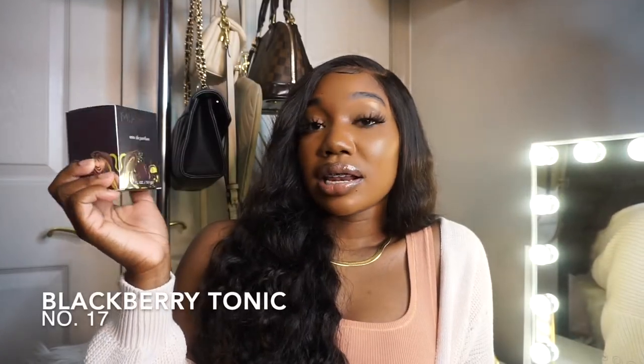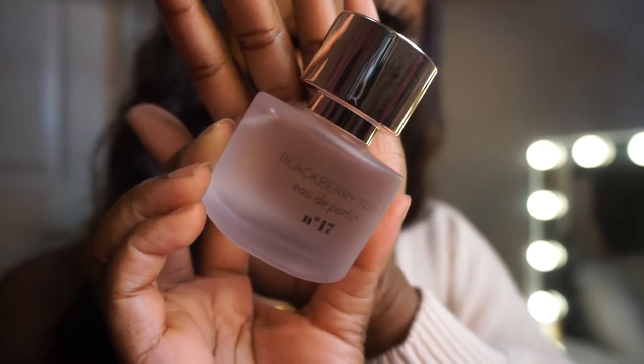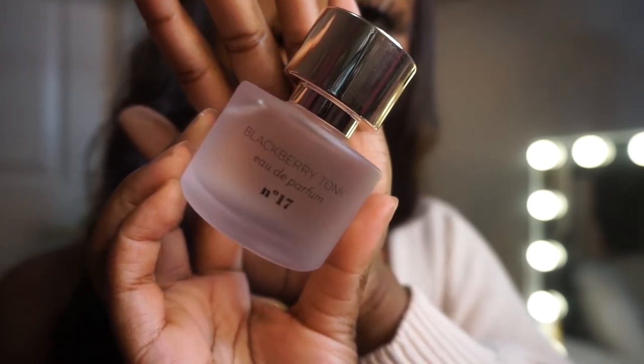Next is Blackberry Tonic Number 17. On the back it says 'irresistibly juicy and delicious, this indulgent blend of wild blackberries and dark woods is wrapped in an addictive vanilla.' Vanilla is that girl — the perfect note for any fragrance, it will elevate any blend. Blackberry Tonic is actually my mom's favorite out of all of them. It's very mature but not in an old-lady way — it's sexy, sophisticated, mature. You can definitely get away with this in the fall.